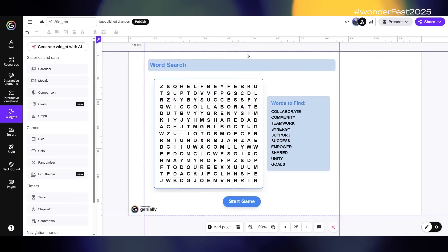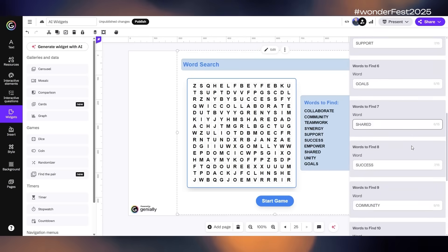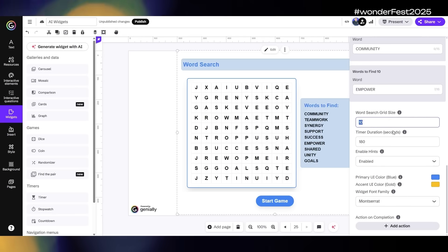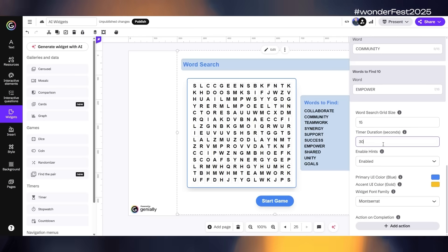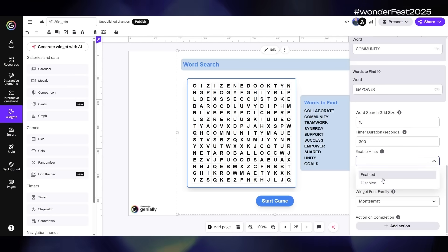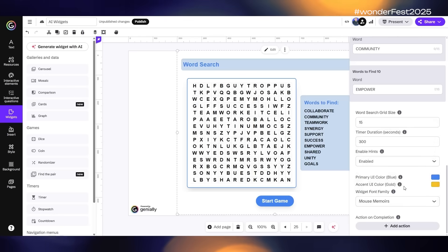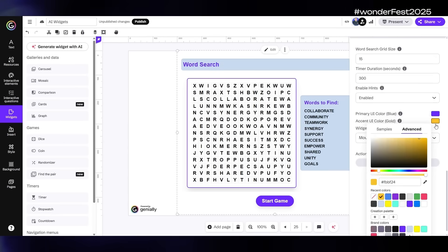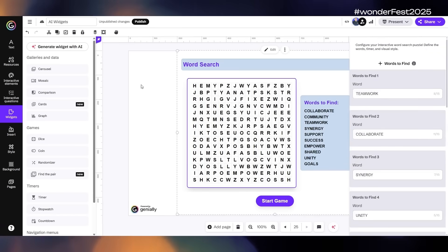You can resize and reposition the widget however you like, and go into the edit menu to change settings. These settings will vary from widget to widget, but in this case we can change the words, the size of the word search grid, the timer duration, whether or not hints are enabled, basic color and font settings, and the ability to add an interactivity upon completion — such as opening a window or revealing a button to go to the next page.